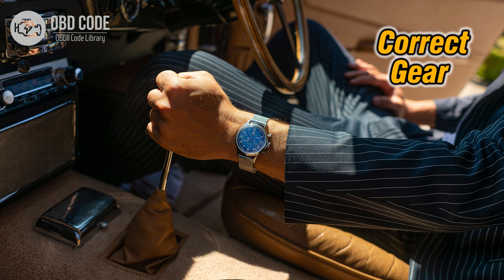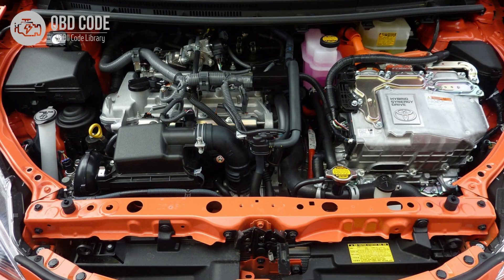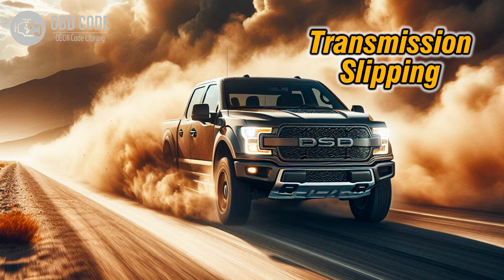2. Difficulty shifting gears or engaging or disengaging the clutch smoothly. 3. Engine stalling when attempting to shift gears. 4. Other transmission-related symptoms such as harsh shifting or slipping may occur, depending on the underlying cause.